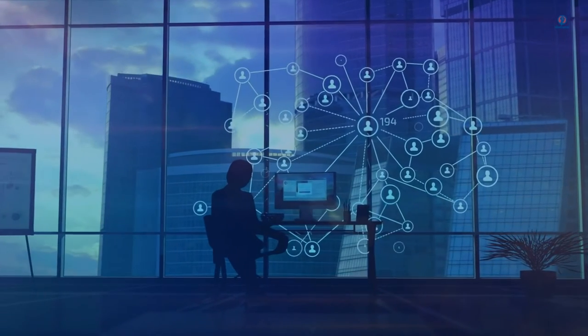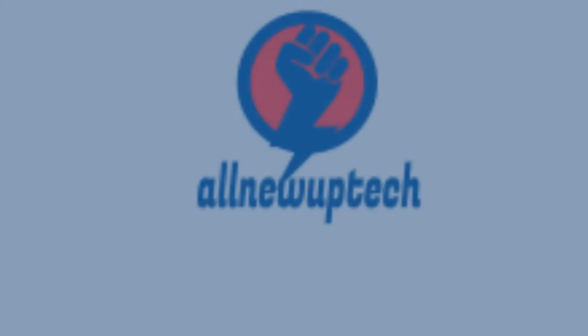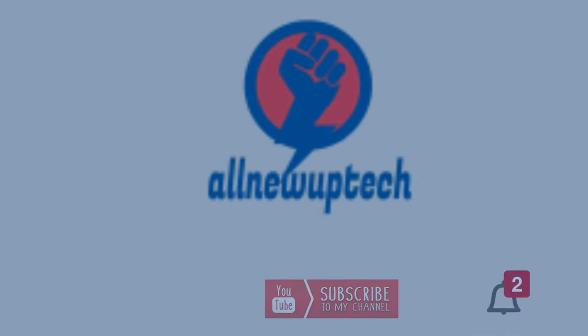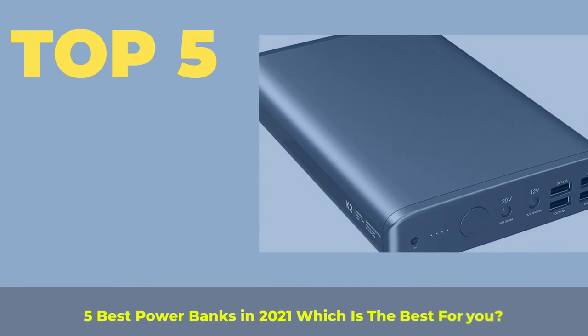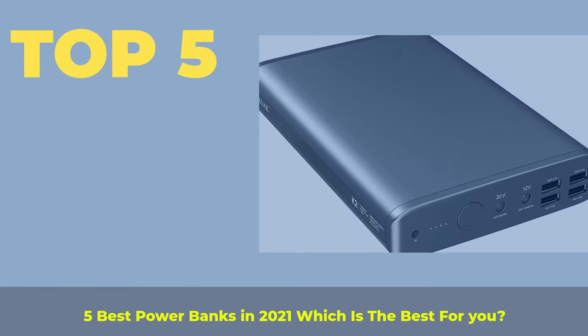Welcome to my channel. Select your best products. All new tech. Like, subscribe, unlock bell icon. Top 5: 5 best power banks in 2021 — which is the best for you?